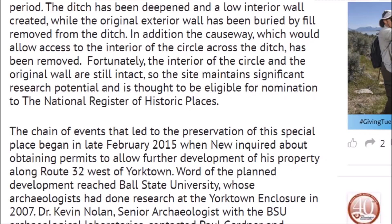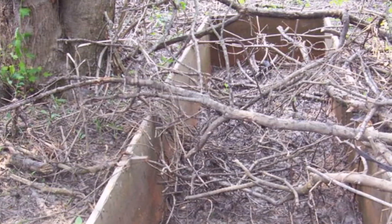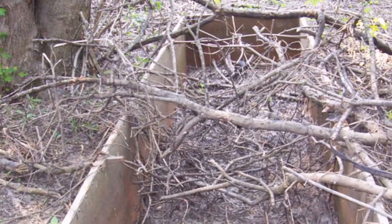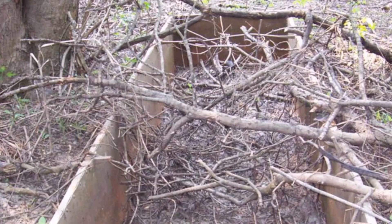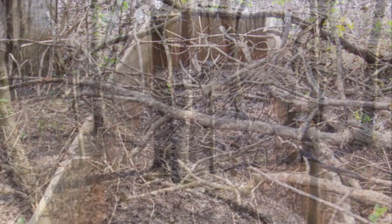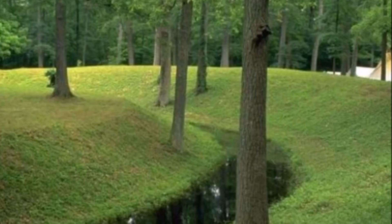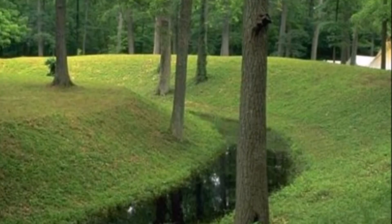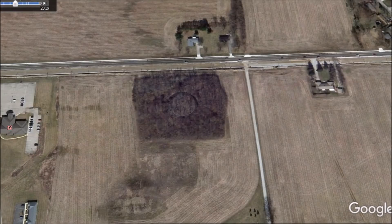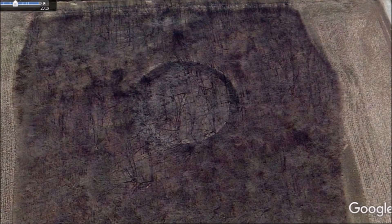The site maintains significant research potential and is thought to be eligible for nomination to the National Register of Historic Places — but it's not even on the National Register. Instead, it's being treated like a dump. The article talks about how the archaeological community and the developer came to an agreement, and it says, 'When we are able to preserve an important part of the nation's heritage while seeing economic development proceed, it really feels like a win-win situation.' They didn't want to give out the location on any website — they just say it's between Muncie and Yorktown — but for me, not too hard to find. Some historical imagery gives us the exact location.